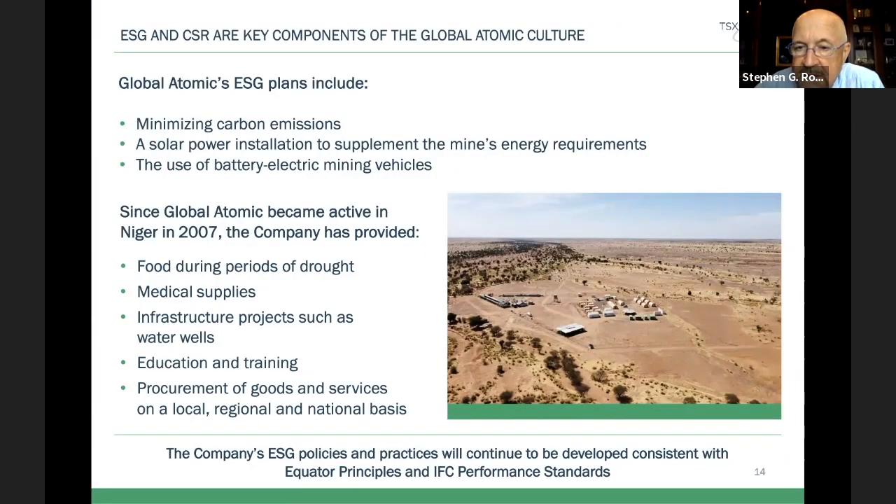This is the DASA countryside — that's our exploration camp, and it's much bigger now because there's a lot of activity and preparation for starting excavation. We've been big on the ESG side ever since we entered Niger and started exploration in 2007. We bring in food and medical supplies, and we've recently been drilling water wells for local communities. There's a very enthusiastic population in our area who are really looking forward to getting this new project going. We'd like to make it a green operation with a lot of solar power and battery electric vehicles — a state of the art, new mining operation.